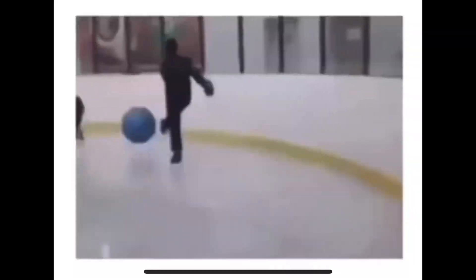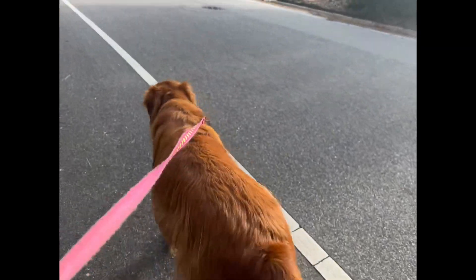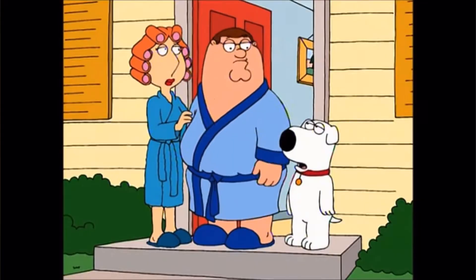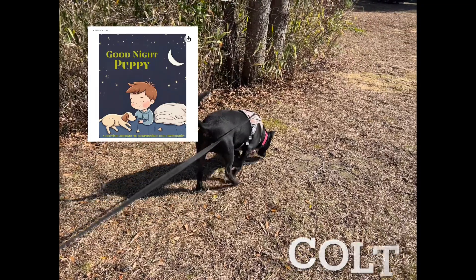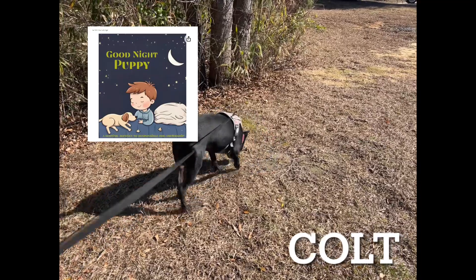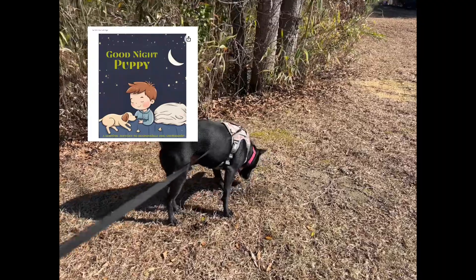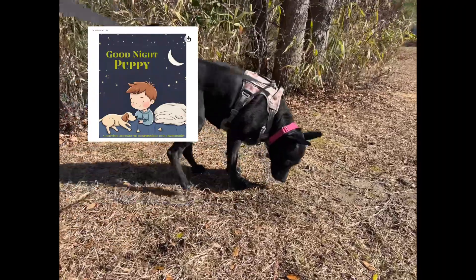One more thing — want to knock the kids out at bedtime? If you love dogs, kids, and books, check out my new book. It's called Goodnight Puppy and it's available now on Amazon. It's a bedtime story for kids. I'll leave a link below in the description. Big thank you to everybody who's purchased a copy.